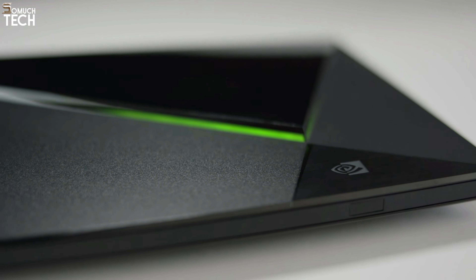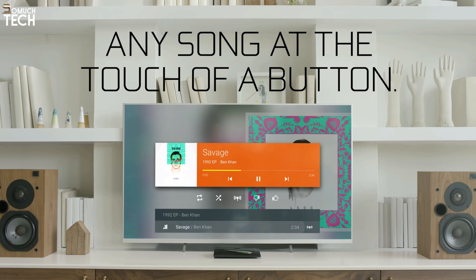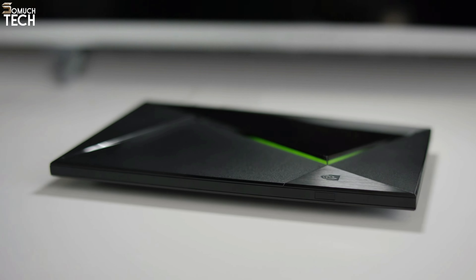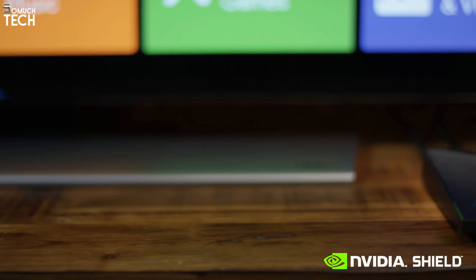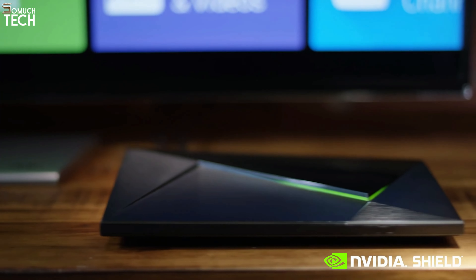The SHIELD TV PRO is already a formidable home theater system before you add in its compatibility with Dolby Vision, Dolby Atmos, and DTS:X. With an NVIDIA-branded version of the official Google TV OS, you may download any app from the Google Play Store. You can install Kodi if you want to go beyond the usual suspects like Netflix, Amazon Prime, iPlayer, and Plex, which come pre-configured.